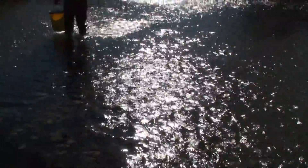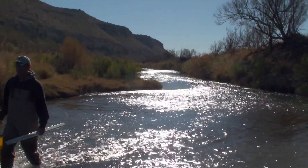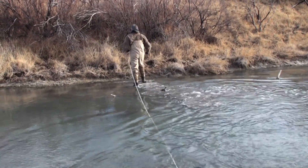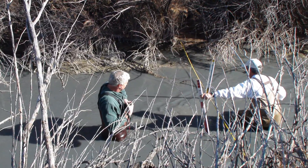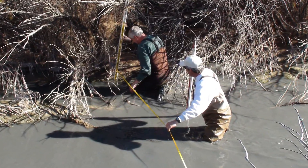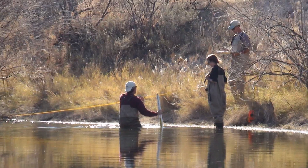At each of the four stations, the sampling team began by marking the sampling reach, 40 times the average width of the river. In the Pecos River, this reaches about 400 meters long and is then divided into six evenly spaced transects. A physical habitat evaluation of a stream is an integral and required part of all biological assessment activities to characterize the aquatic life potential of a stream.